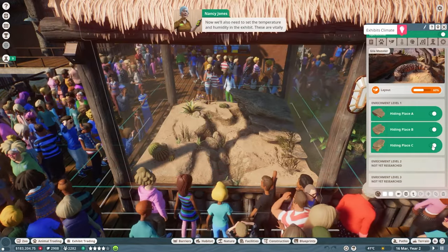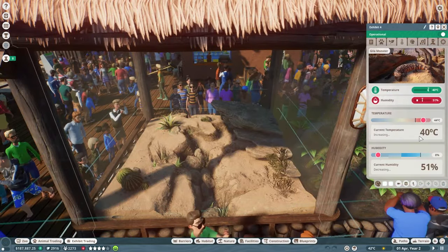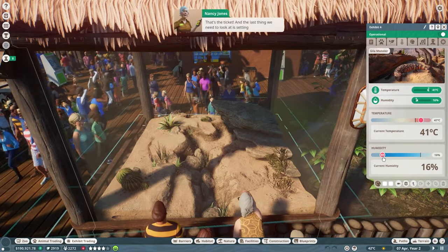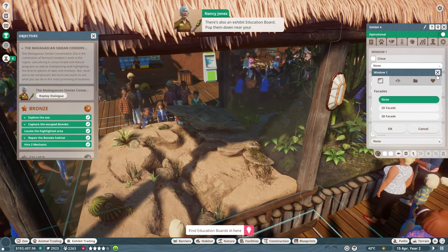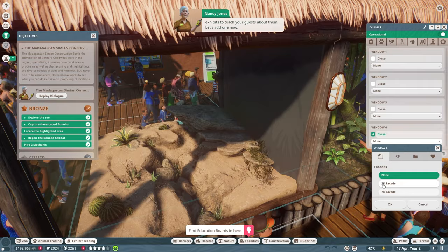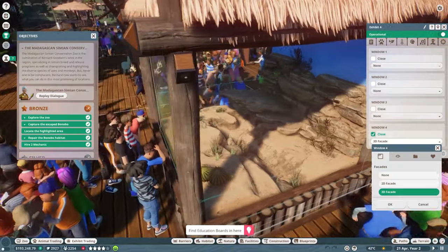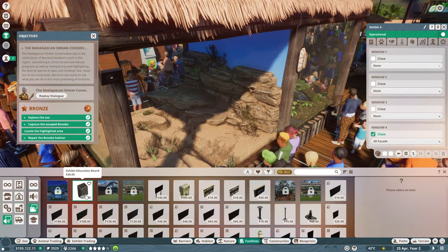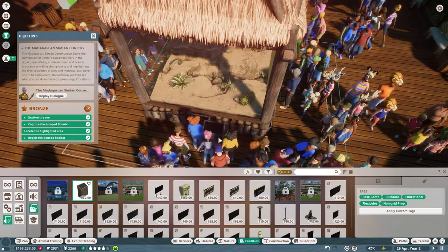When you send an animal to an exhibit it's automatically given the correct setup, but that doesn't mean it's completely ready. We'll give it all three hiding places, then click on climate and dial in the correct temperature and humidity for our Gila monster. The last thing to look at is setting up the windows — there's also an exhibit education board you pop down near exhibits to teach guests about them. We'll go with the three-dimensional facade on window number four.